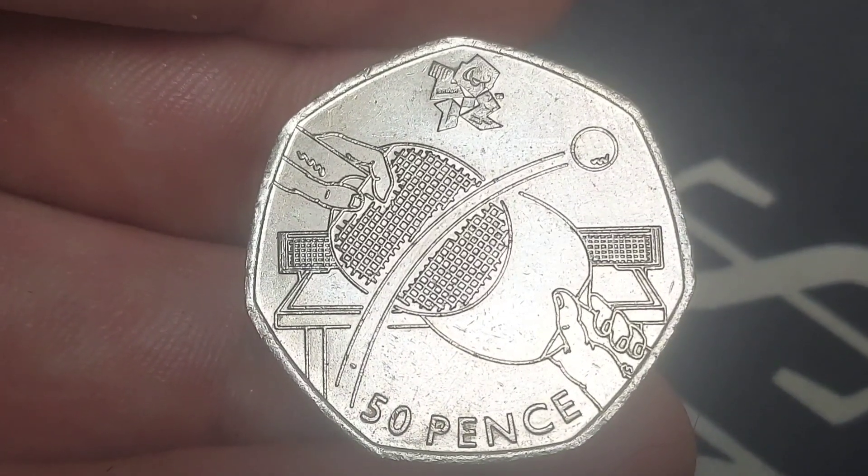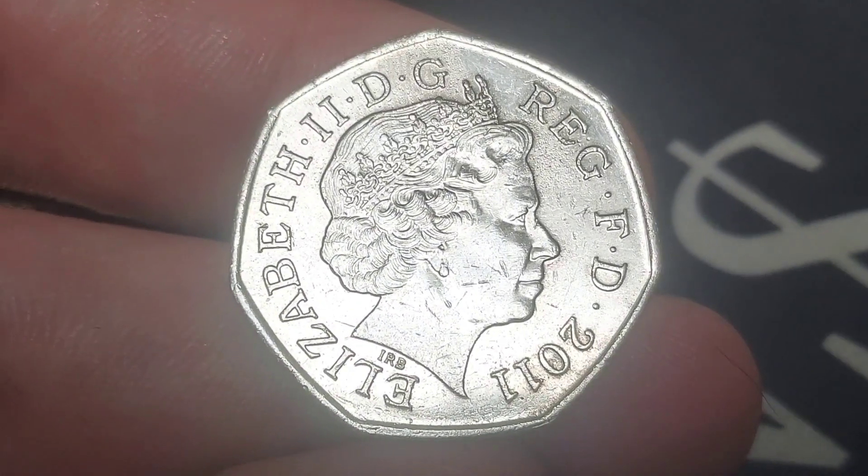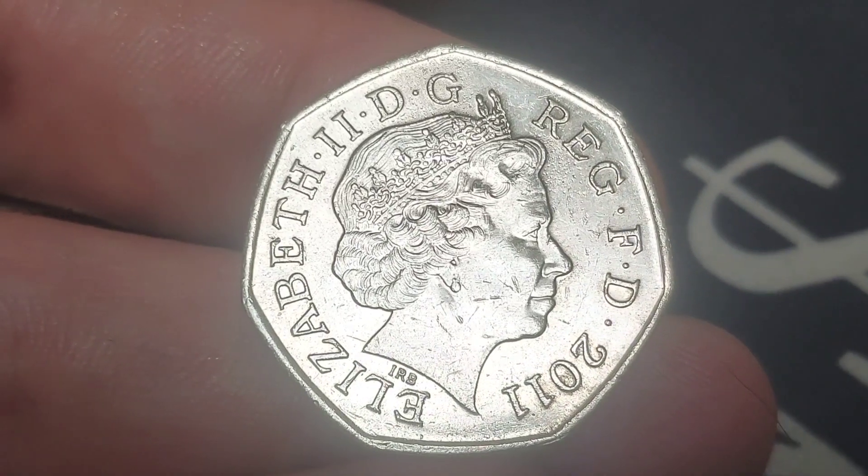This coin is part of those amazing Olympic 50p coins — 29 different designs released for the London 2012 Olympic Games, all released in the previous year, 2011.